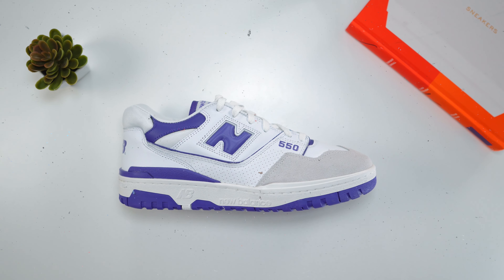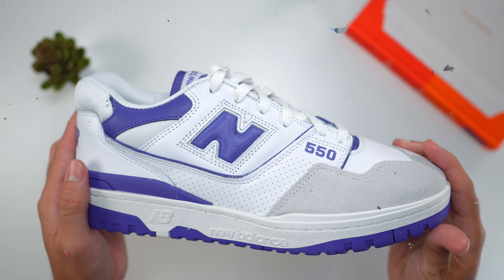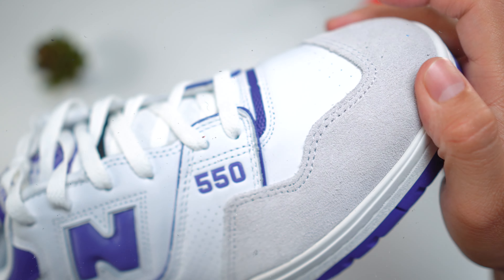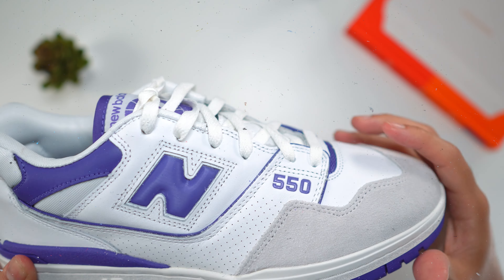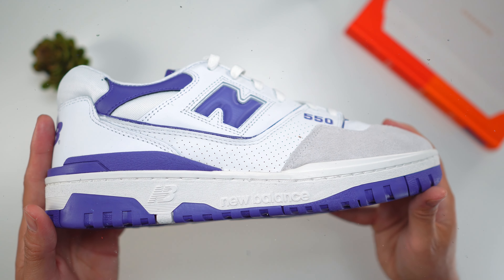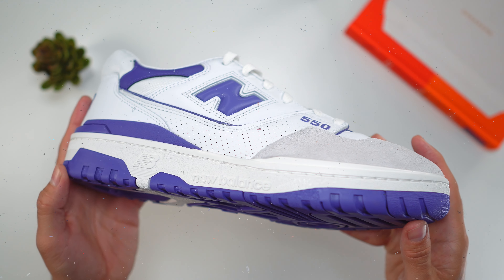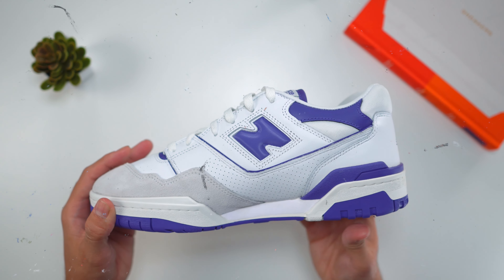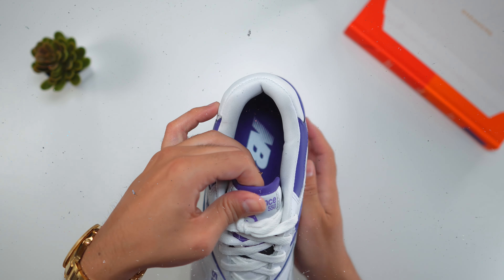At number seven I have a New Balance sneaker. New Balance had a great 2021, specifically with the 550 model. I had to get the white and purple colorway — to me it was on the more unique side. The white and yellow was very nice too, which I kind of regret not getting, and the white and gray tends to be very popular with strong resale prices. But the white and purple — I don't have a lot of purple sneakers, I wanted something that matched my Lakers gear. At number seven: the New Balance 550 in the white and purple colorway.